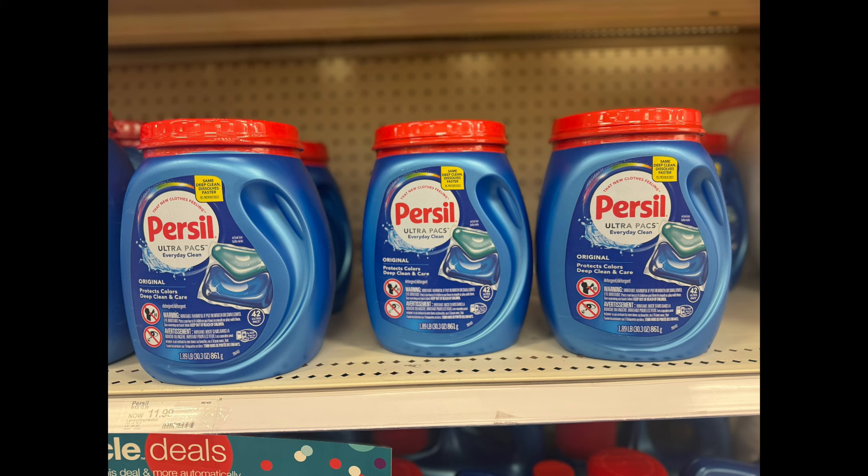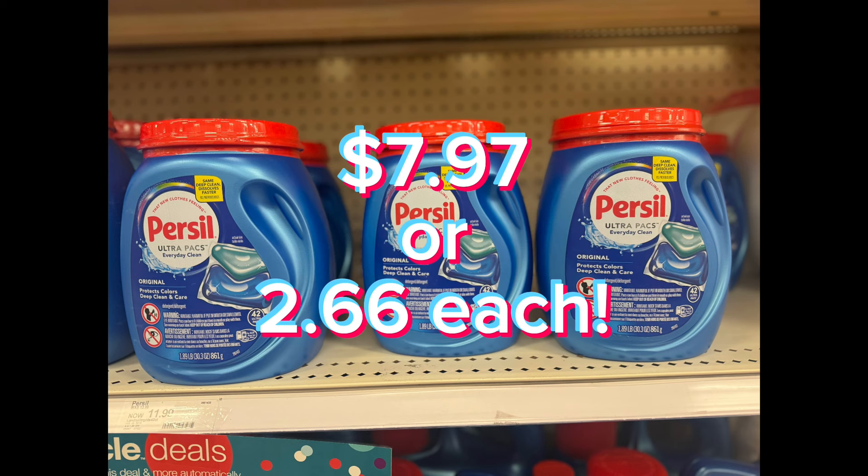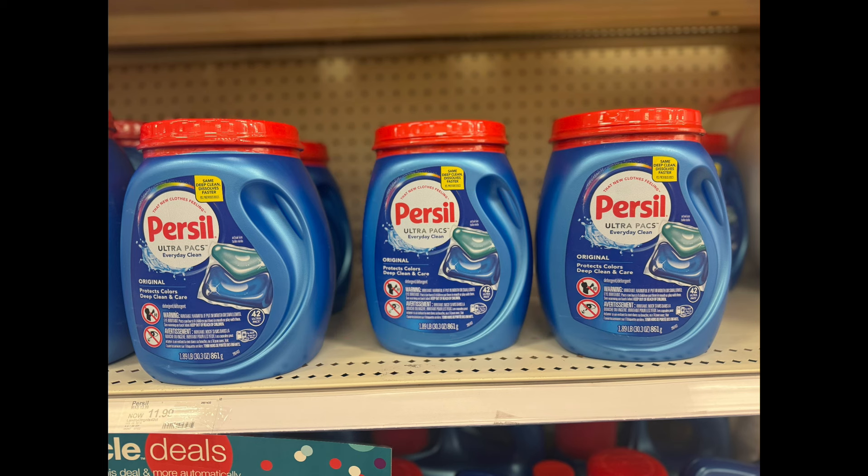You're going to get back that $10 gift card, plus submit your receipt to ibotta to get $4 back for each one, making them $7.97 each or just $2.66 each.